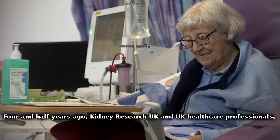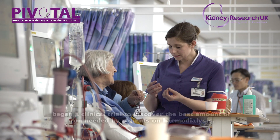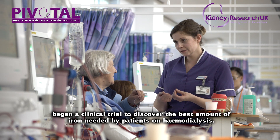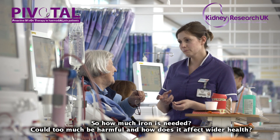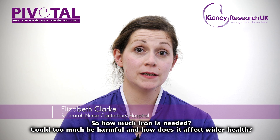Four and a half years ago, Kidney Research UK and a group of UK healthcare professionals began a clinical trial to discover the best amount of iron needed by patients receiving haemodialysis treatment. So how much iron should patients have? Could it be harmful? And how does it affect wider health?